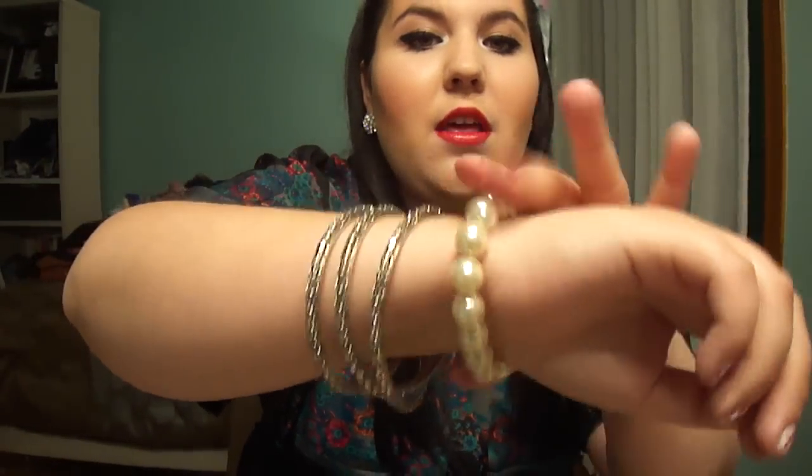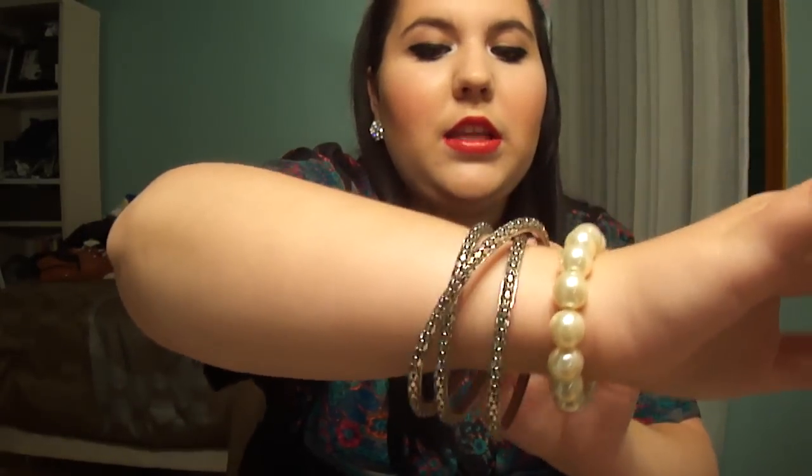And then for my bangles, I have my pearl bracelet, and I have just my silver bracelet from Reitman's.